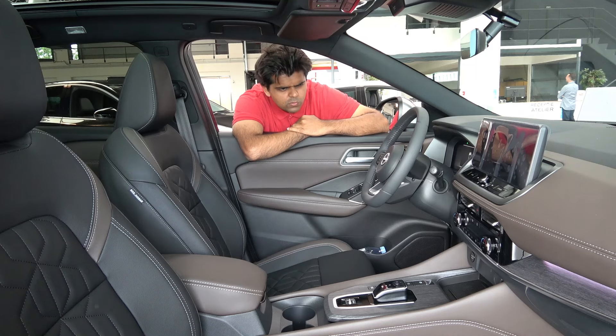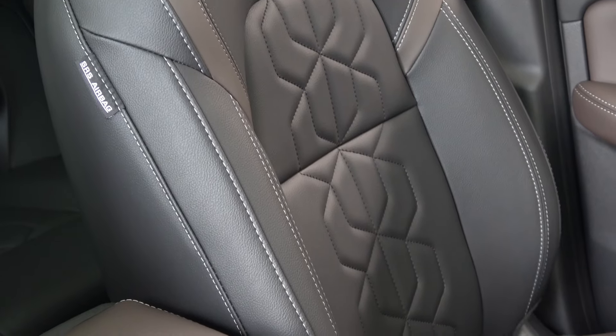For the interior, there's no big change apart from the stitching on the leather seats.